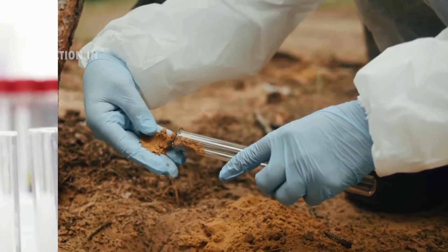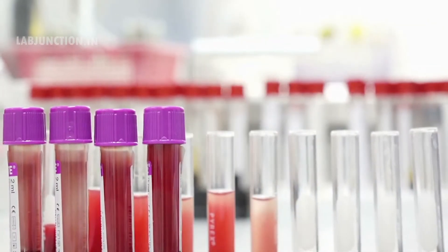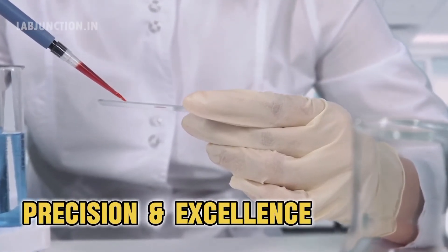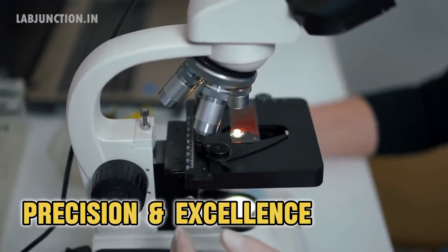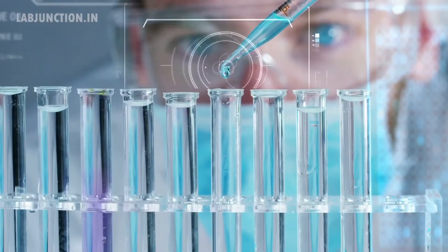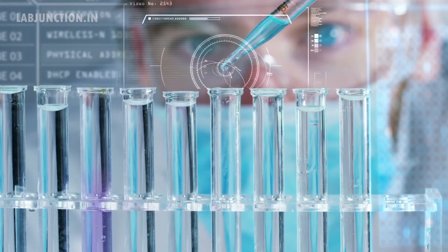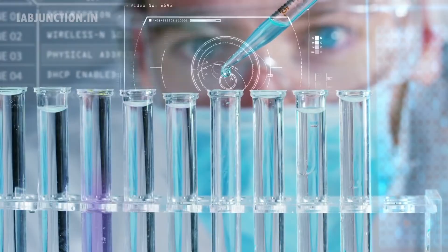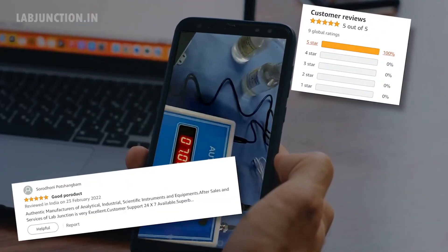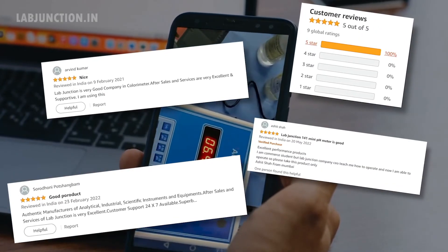Our highly trained staff ensures accurate results and reliable insights. At LabJunction, precision and excellence are our top priorities. LabJunction's commitment to excellence ensures that you receive reliable data for informed decisions. LabJunction is proud to serve customers worldwide with exceptional service. Our clients consistently rave about our quality, speed, and professionalism.